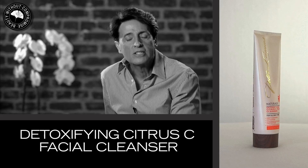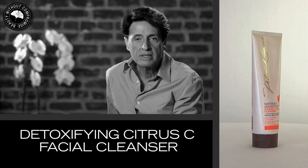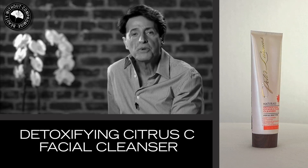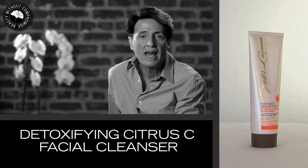The Detoxifying Citrus C Facial Cleanser, designed for all skin types, invigorates the skin, purifies the skin, and hydrates the skin with its impressive cleansing action.